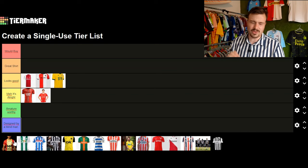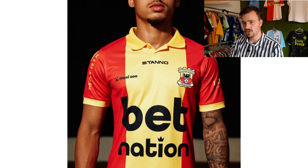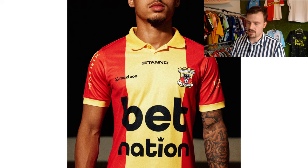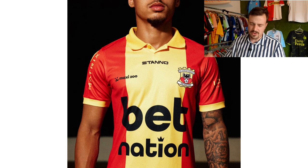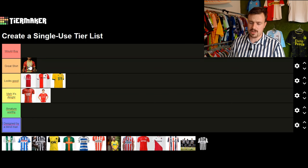Moving on to Go Ahead Eagles — they always have great kits. This is a Stanno-designed shirt with a huge yellow stripe running down the middle and a lovely collar. The only thing I really hate is the massive BetNation betting sponsor on the front — it's the only thing you see. Personally I would have put this shirt in 'would buy', but because of the insanely big betting sponsor I'll put it at great shirt. It's such a shame.